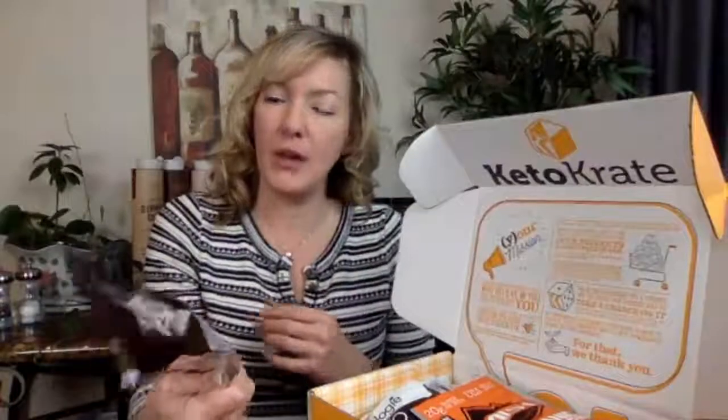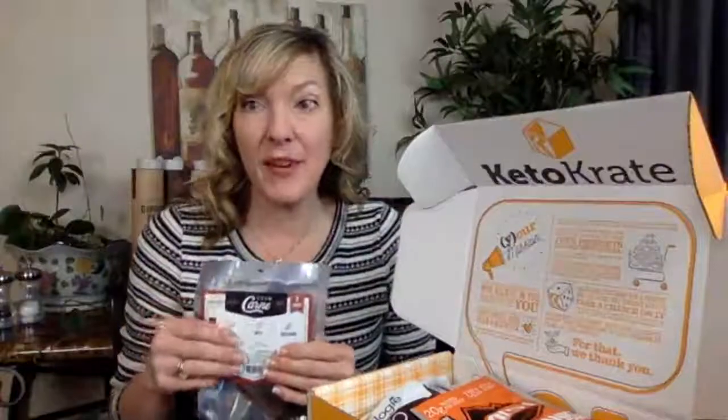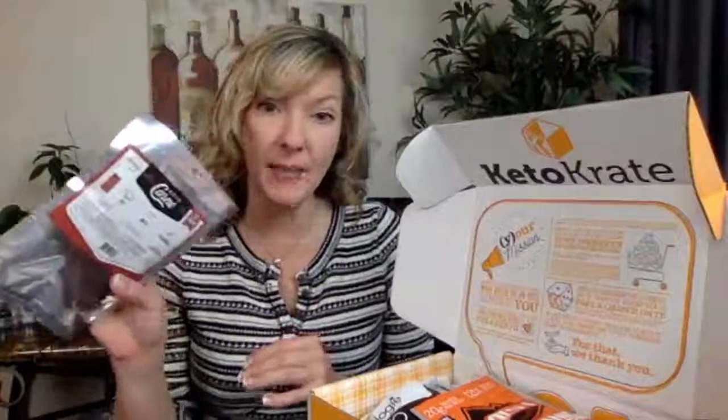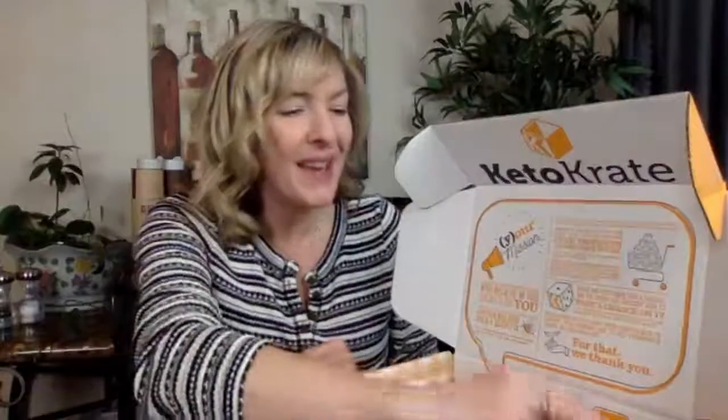The first thing I pulled out is Keto Carne — or carne, I'm not sure how you pronounce that. I'm not personally a big fan of biltong and beef sticks and things like that, but some people love this stuff. My son loves it, so when he comes by I give it to him.